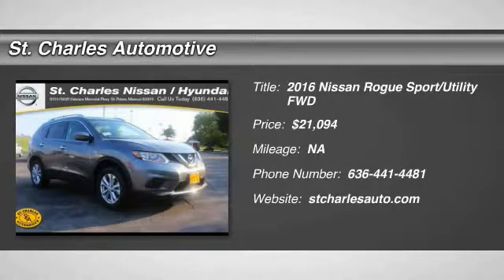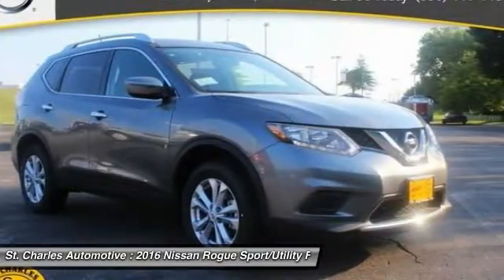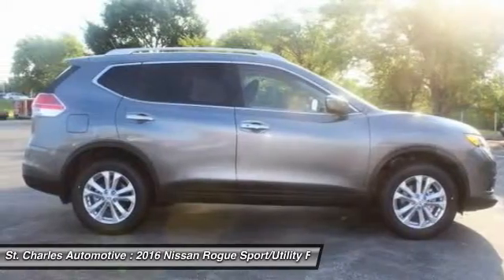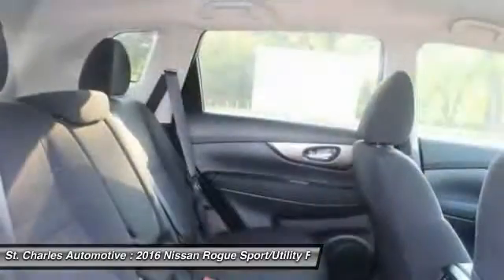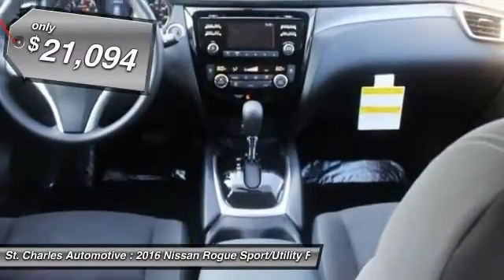The 2016 Nissan Rogue. The stylish Rogue gets 27 miles per gallon and still boasts nearly 58 cubic feet of cargo space. With a five-star side impact safety rating and intuitive all-wheel drive for confident handling, the Rogue is more than you expect and everything you deserve and is priced below $25,000.